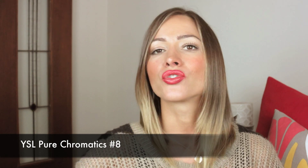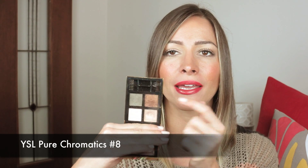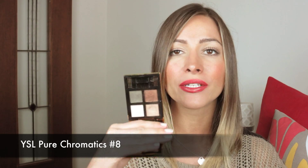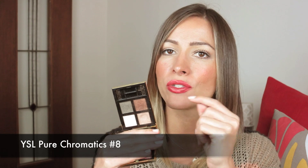The next thing is an eyeshadow palette. I use a lot of MAC ones often but this is a new discovery — it's the E. Celerant Pure Chromatics. It can be used wet and dry. The one I have is number eight, a beautiful bronzy palette with a bit of khaki. I have used these so much. They look incredible on blue eyes, green eyes, brown eyes — nearly everyone. They wear really well and when applied wet with a damp brush, the color is really intense. I'm really liking number eight.